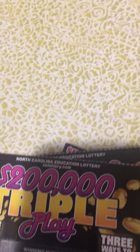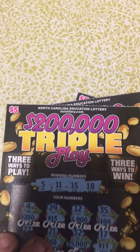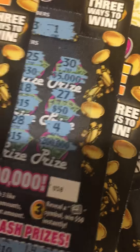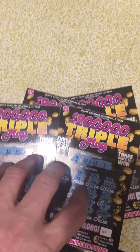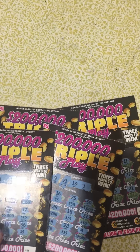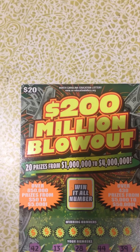I stopped by the store earlier and picked up four of these $200,000 Triple Plays — ticket numbers 56, 57, 58, and 59. I picked these up because the store I went to was out of the flaming dollar sign ones, so instead of riding around I just grabbed these. I also picked up an older ticket, the $20 $200 Million Blowout.